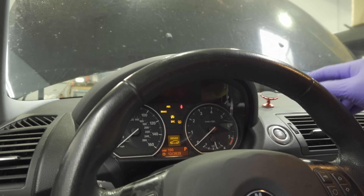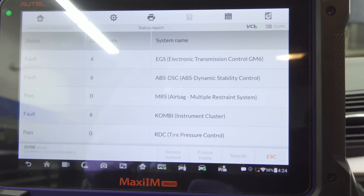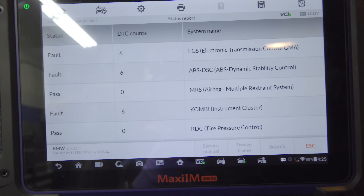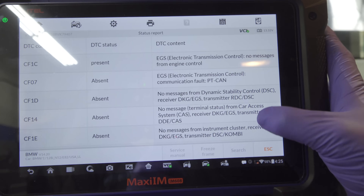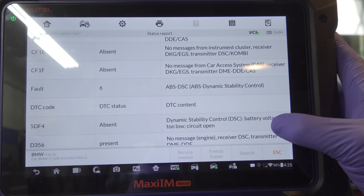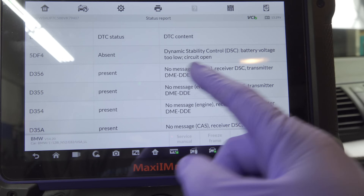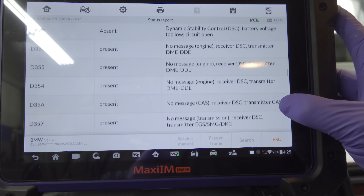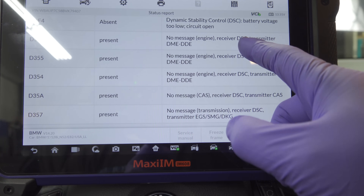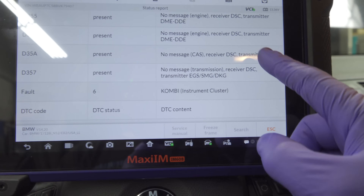I picked up the camera as soon as this came around, so I may have done the auto scan before that check engine light came on. I'll show the pre-scan — this is before anything, before letting that light come on. We have a bunch of present codes, no messages from the engine control module, a lot of absent codes. We do have a low battery voltage code, which could be responsible for those other codes. We have no message from the DME to the DSC and from the CAS module as well.